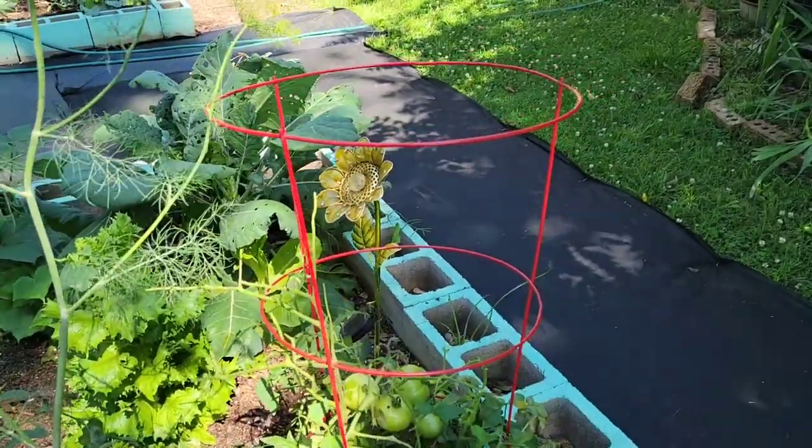I just stepped outside with Maple for a minute before getting back to some work stuff and noticed some chew marks on my tomatoes. I was on the phone with my husband, leaned over looking, and I was like, oh my God, what is that? What would chew off the side of a tomato? I'll show you in a sec. Upon investigating, I found three huge tomato hornworms. I hate these guys. They are so bad.